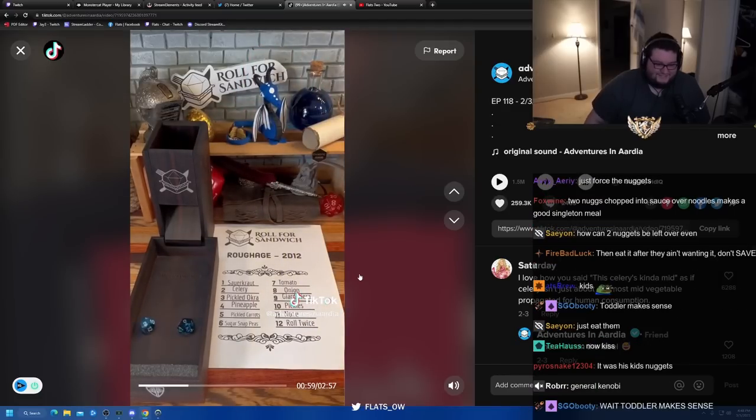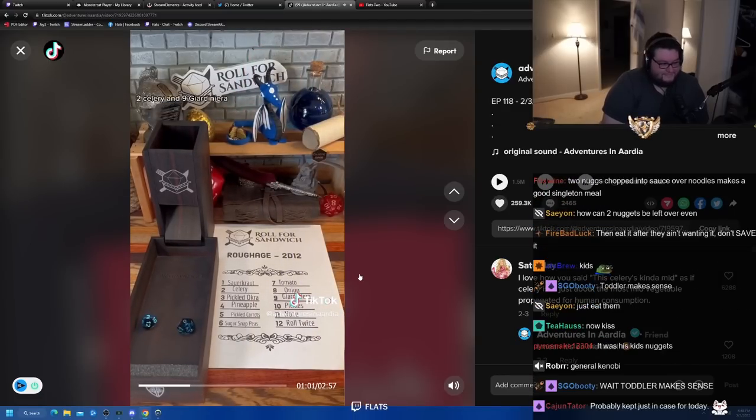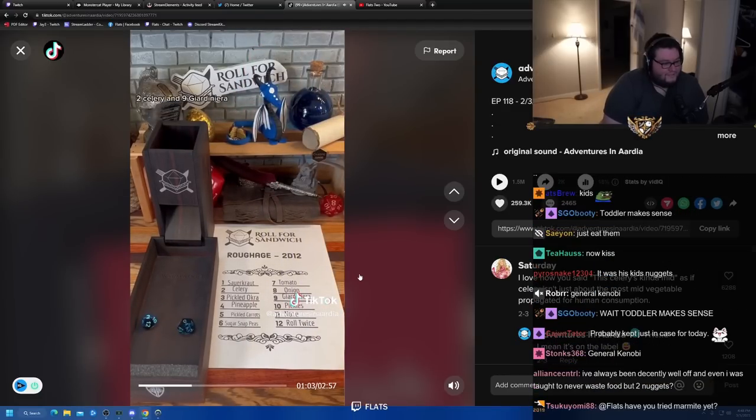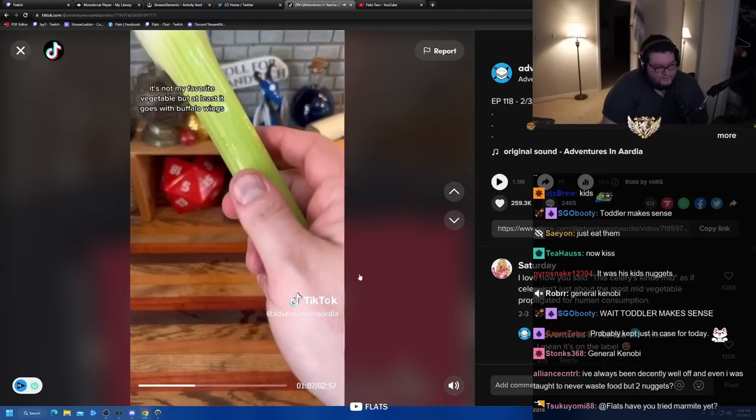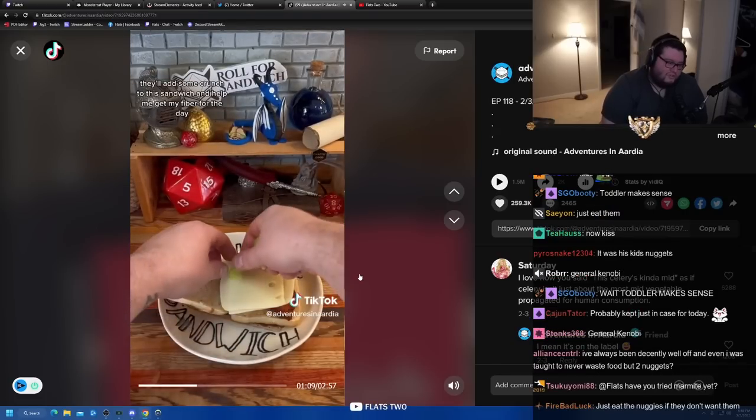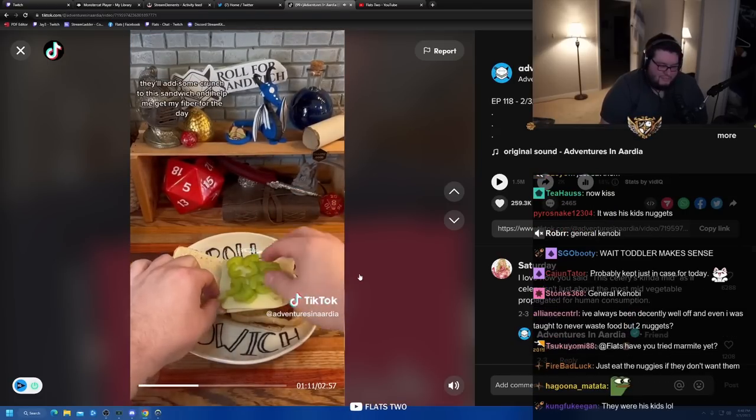Next up, let's roll for roughage. Two — celery and nine — giardiniera. This celery is kind of mid, but we'll make it work. It's not my favorite vegetable, but at least it goes with buffalo. It'll add some crunch to this sandwich and help me get my fiber for the day.